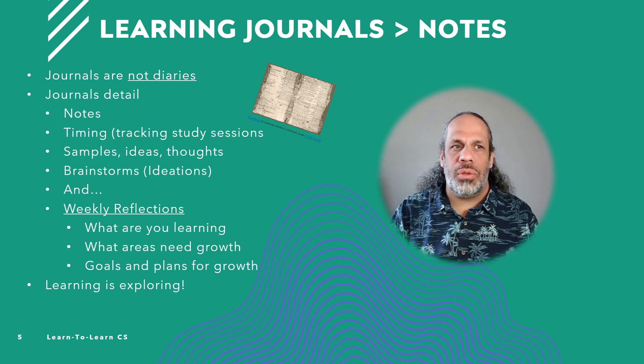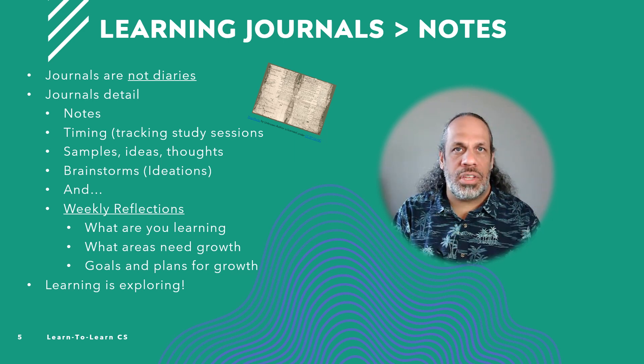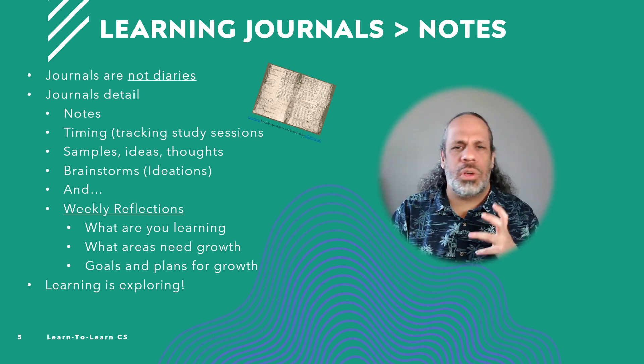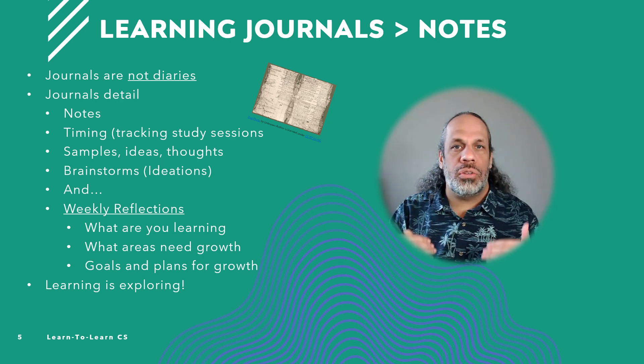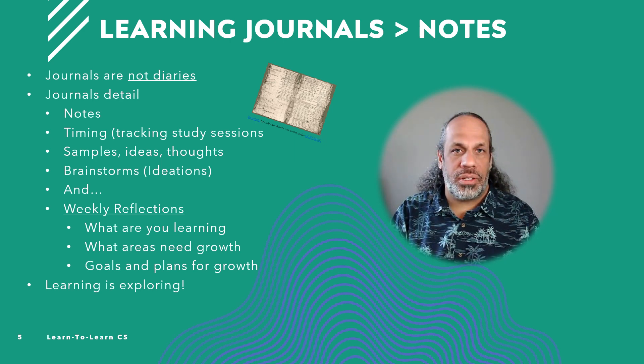Instead of just taking notes, start thinking about how you can do a learning journal. We had a group of students do this — the same group that was looking at spacing and interleaving. We said, in order to show that you were studying 20 minutes a night for three nights a week and building these questions and going through different question banks, we want you to document it through a learning journal. Many students found the learning journal beneficial because they could write the reflection right into it, and they built an entire documented process of their learning for every class.